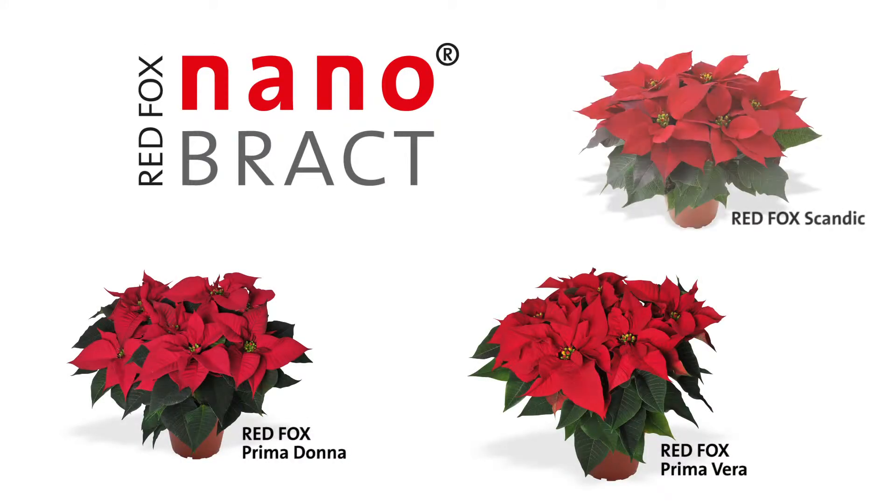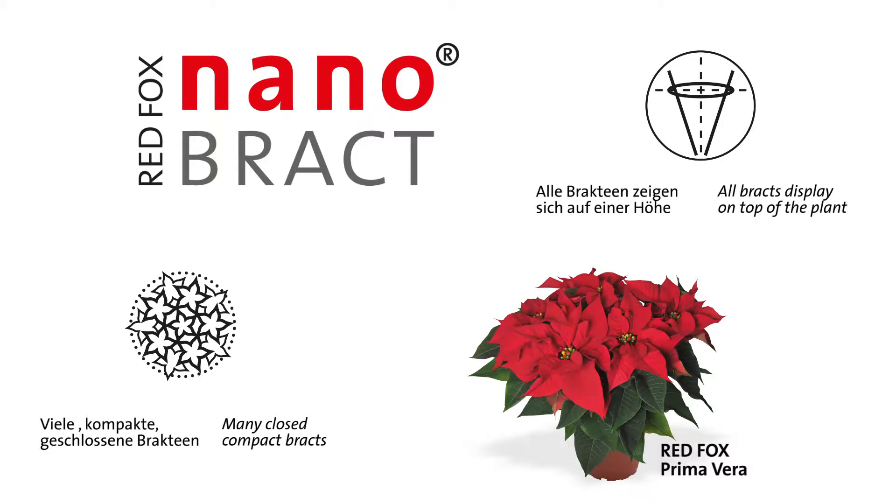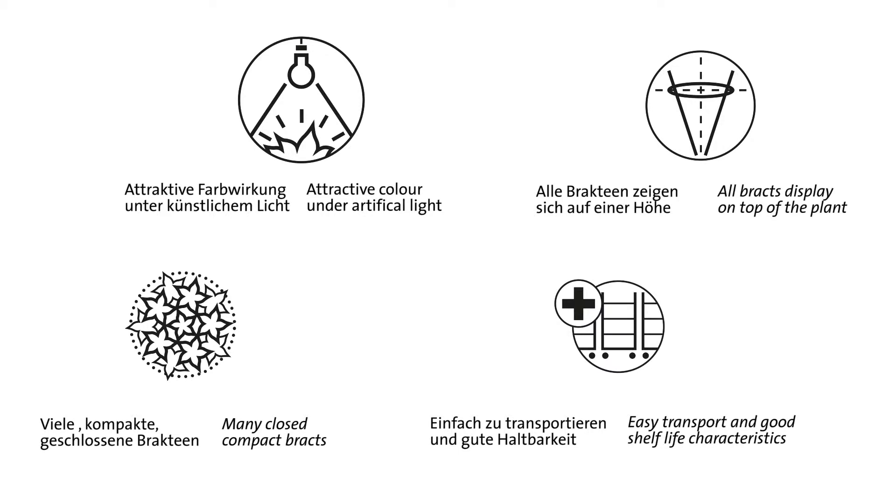Nanobrack varieties are bred for the needs of both producers and consumers. The power of this concept stems from the smaller bracts, all at one height, outstanding transport characteristics, and attractive color. Easy and effective production is also one of the advantages of Prima Donna.